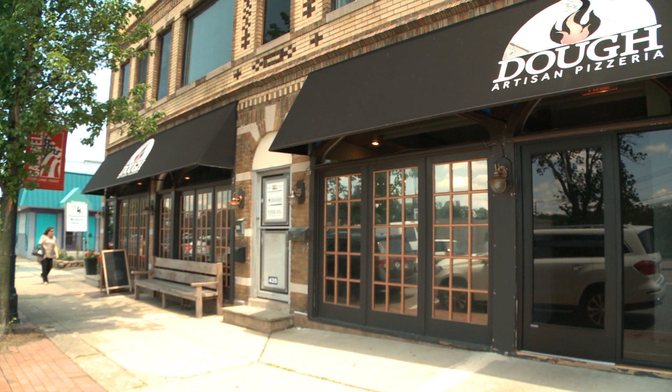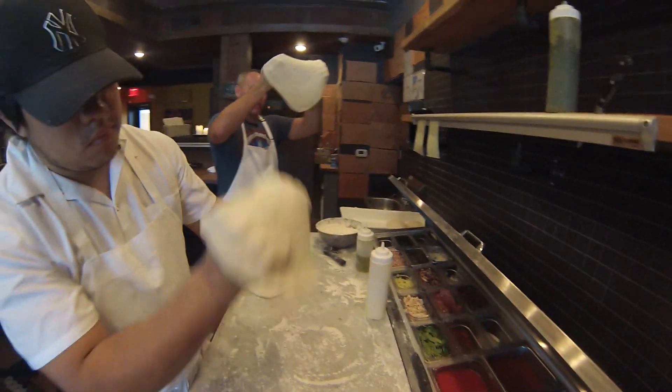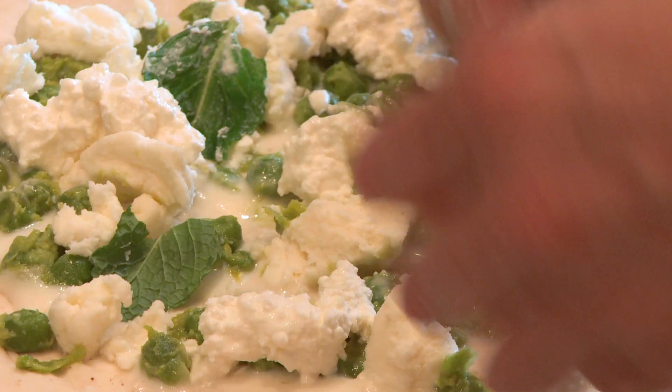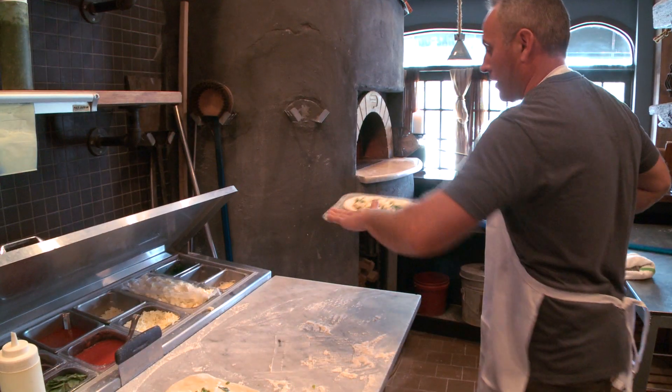Opening a restaurant is very intense. There's so much going on — the training, the menu development, finding local farmers to work with me. So this is our pea pie and some fresh mint. I want to get the closest ingredients possible, because it's going to be the freshest.